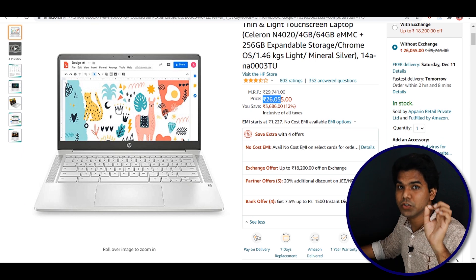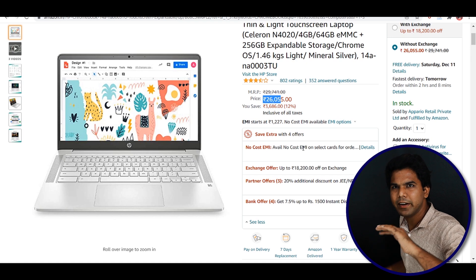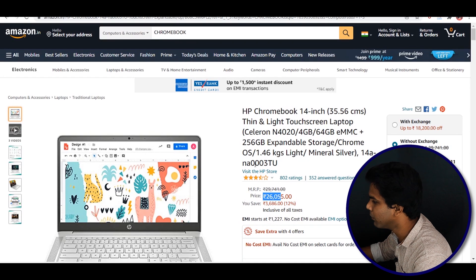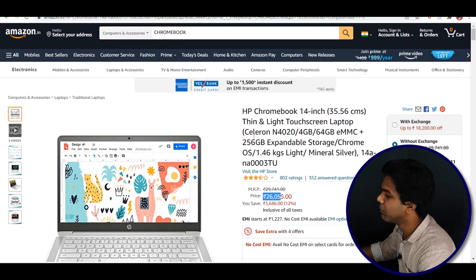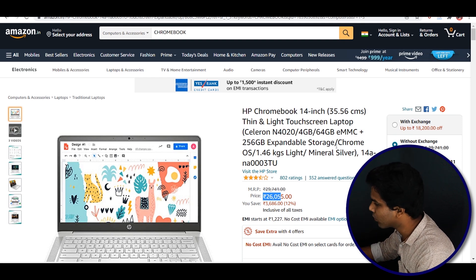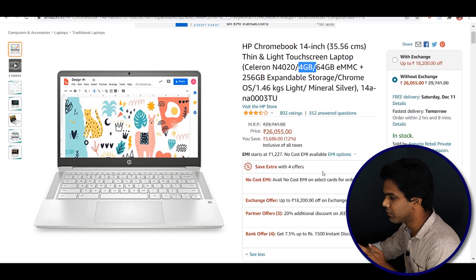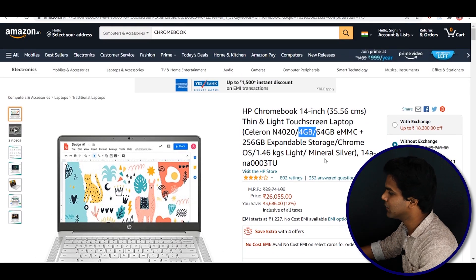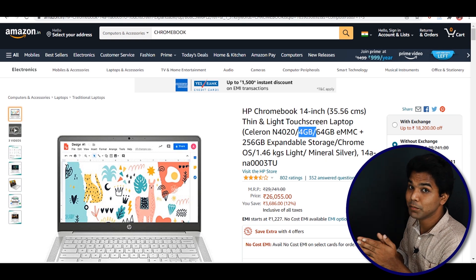Without any sale offers, you may get it for around ₹18,000–₹17,000 online. It weighs 1.46 kg. It has a Celeron N4020 processor, 256GB storage, Chrome OS, 4GB RAM, and a 14-inch display. This is a good choice and you can get it below ₹22,000. Those are the top five plus extra bonus laptops.